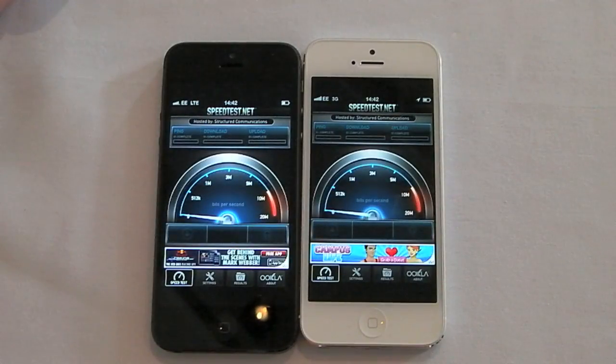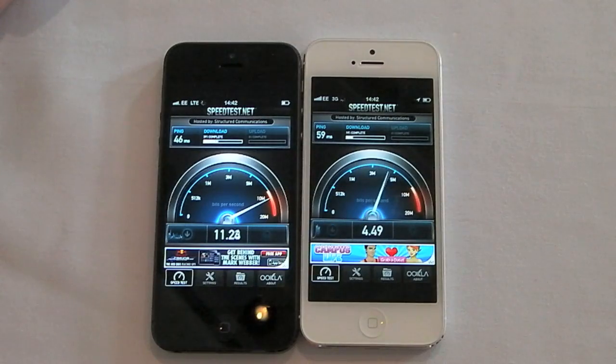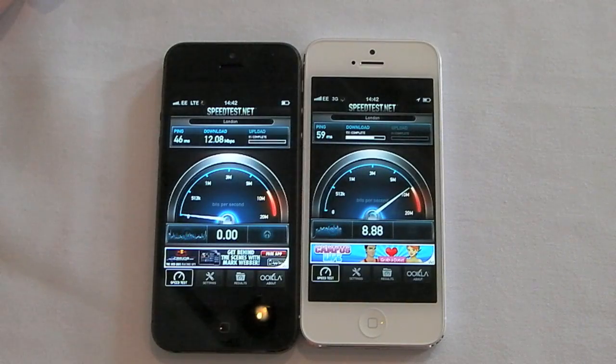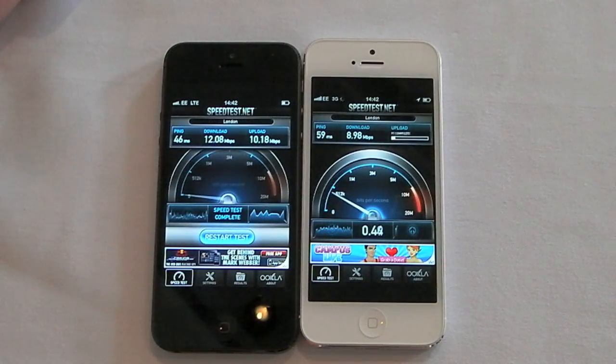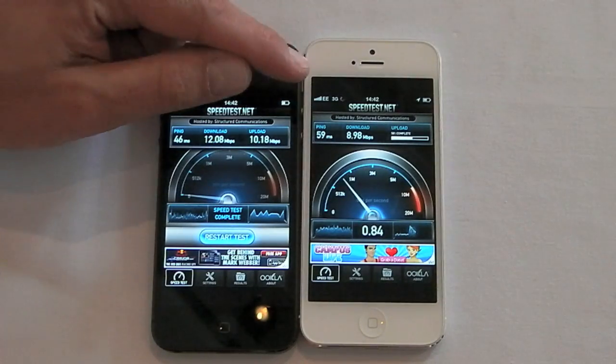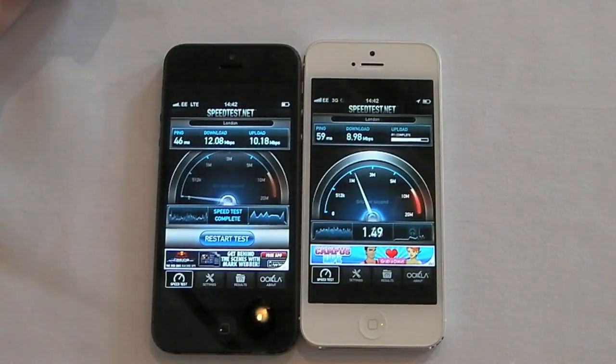Let's go again. That's pretty fast for 3G here in the UK, to be honest with you. But once again, the upload speed on 4G is way faster than that on 3G.